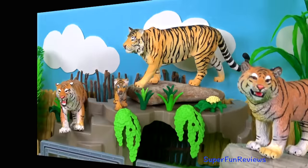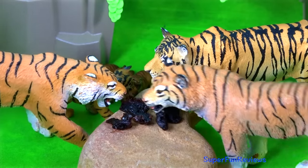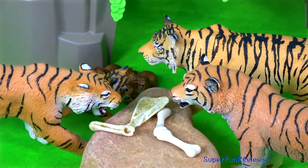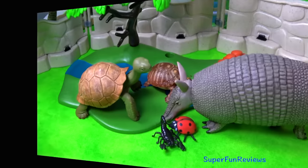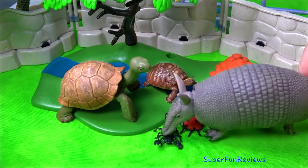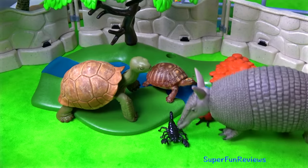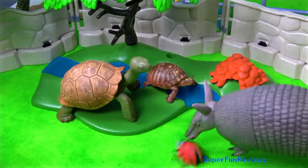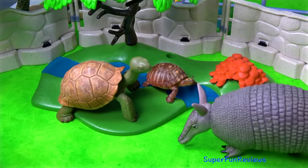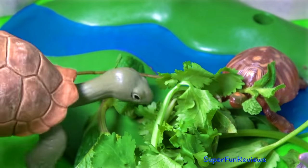I know the tigers will come down when they smell the food. The armadillo has bad eyesight and relies on sniffing and shuffling around in the dirt to get food — it likes insects and bugs. The giant tortoise is eating lots of green food today.